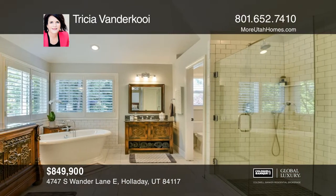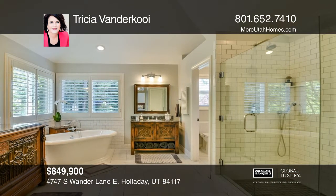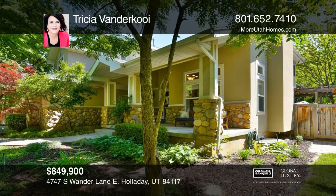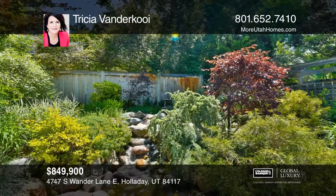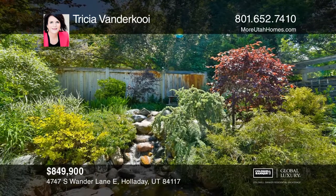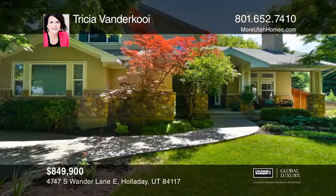This home also features two fireplaces, newer carpeting, updated paint, three-and-a-half updated bathrooms, five spacious bedrooms, a three-car garage, and a covered Trex deck in the park-like backyard.